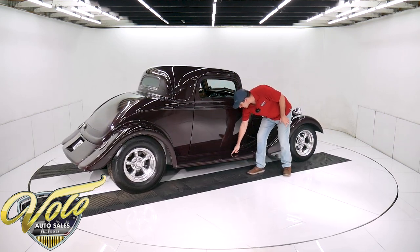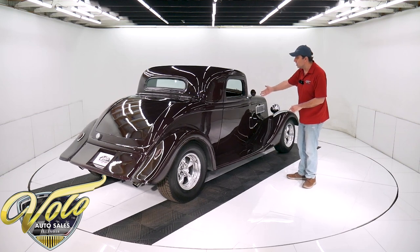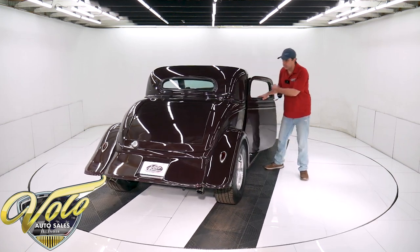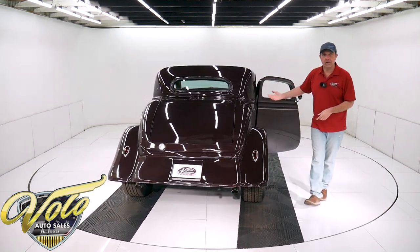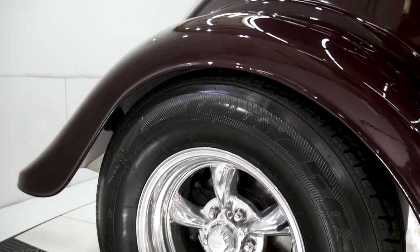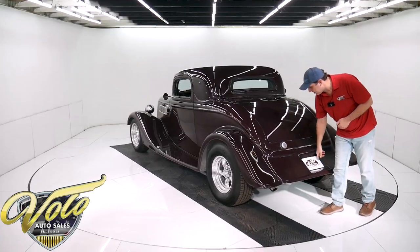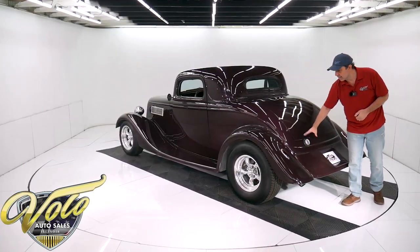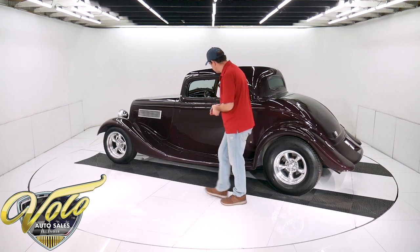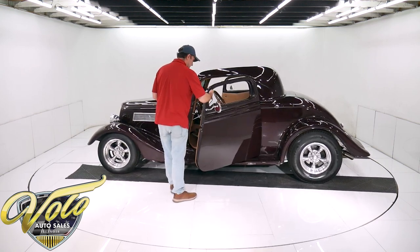There are a couple scratches on the running board — someone must have stepped on it with a rock in their shoe. It's got power windows and the doors open by remote. There are suicide doors. Some really nice polished Torque Thrust wheels — fatter and taller in back gives it that hot rod stance. Teardrop tail lights, recessed license plate. The fuel filler is outside the trunk, which is preferable. A couple light scratches on the running board again. All new glass, all new gaskets.